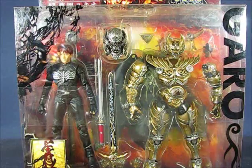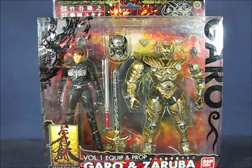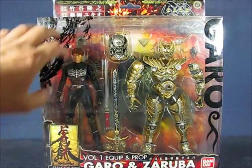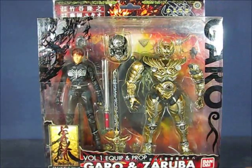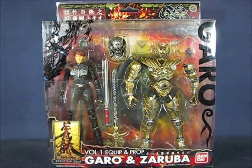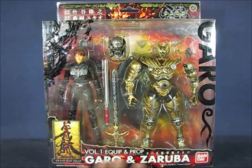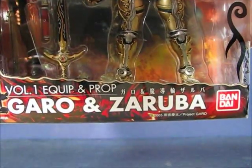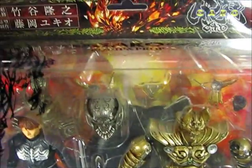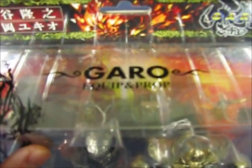Taking a look at the packaging — this packaging is also interesting. It's not your typical cardboard packaging; it's actually clear plastic packaging, which is pretty nice. You can see some design on the plastic packaging here. On the corner you can see the Garo name going down here, and there is some cardboard as part of the packaging. On the inner portion you can see the symbol from the Garo television show, and you have 'volume one equipment prop of Garo and Zoruba' indicated there. Along the top you have some more cardboard packaging underneath the plastic indicating Garo.